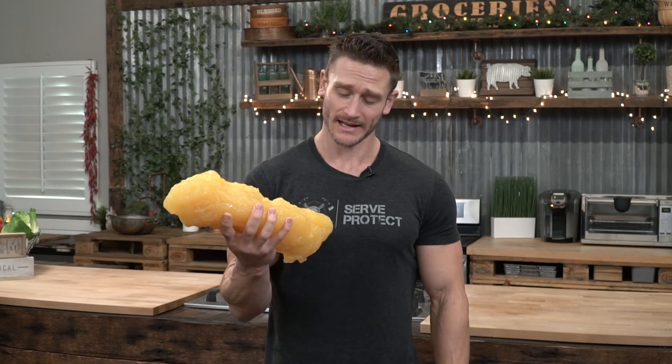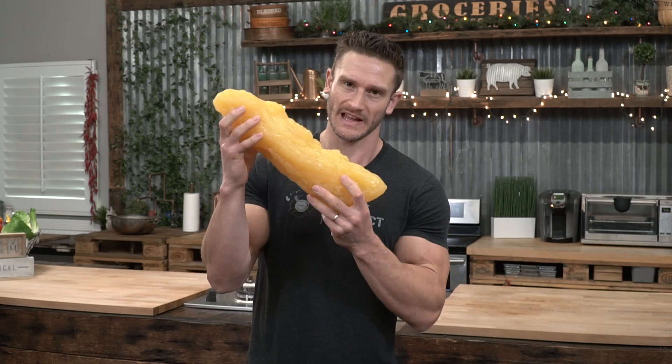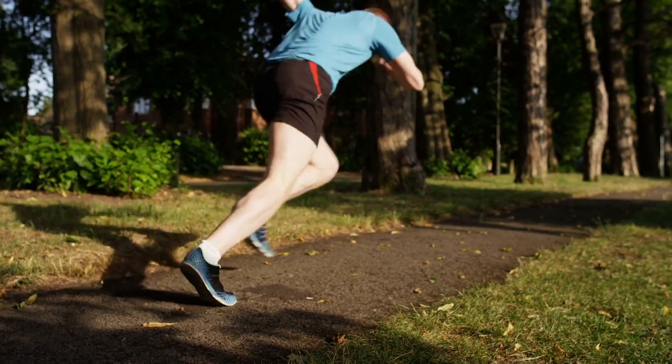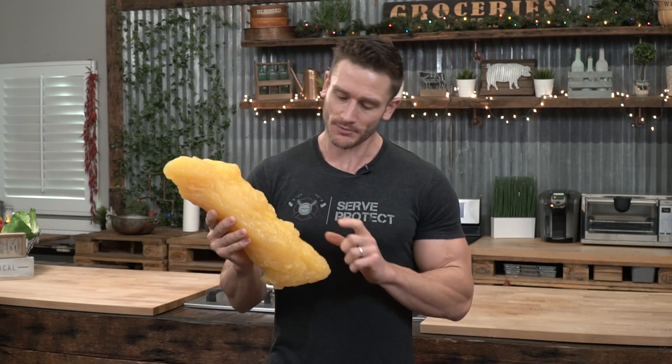When you really think about things, it's kind of crazy to think that we go from stored fat in our body into energy. It's pretty wild. And when you're intermittent fasting or doing a keto diet, this process of taking stored fat and turning it into energy becomes really, really important.